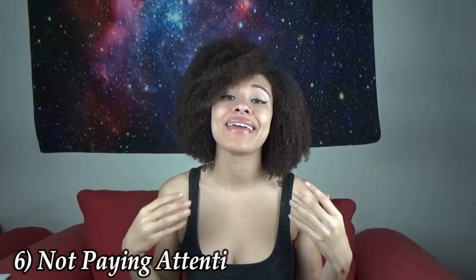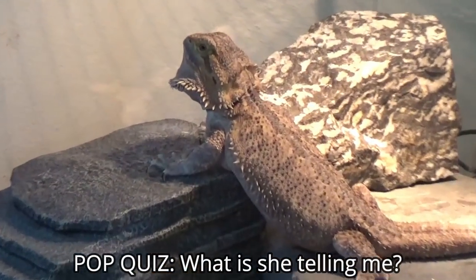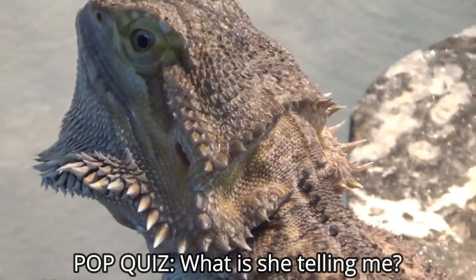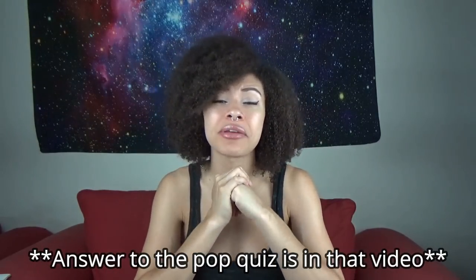Number 6 is not paying attention to your dragon. Your dragon cannot speak — they are not verbal, so the way they communicate is non-verbally: through signs, color change, and characteristics like eye sagging, lethargy, not eating the same, reduced activity, or going under their hides more. Your dragon is trying to communicate with you 24/7 and you have to know how to read those signs. Because they could literally be showing you that they're dying and you'd do nothing about it if you don't recognize the signs. If you know nothing about their characteristics, go watch my three-part series on what your beardie is trying to tell you.